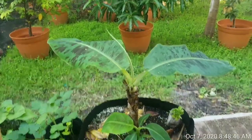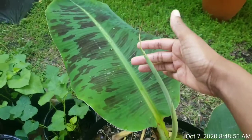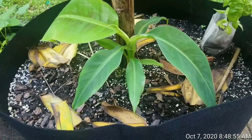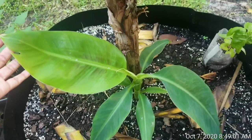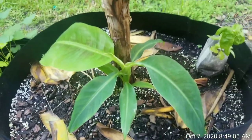This is my banana tree — my dwarf Cavendish banana. A new leaf is coming out of here, and y'all, my banana pup is showing out. Look at it — it is showing out. Oh my gosh, it's so beautiful.